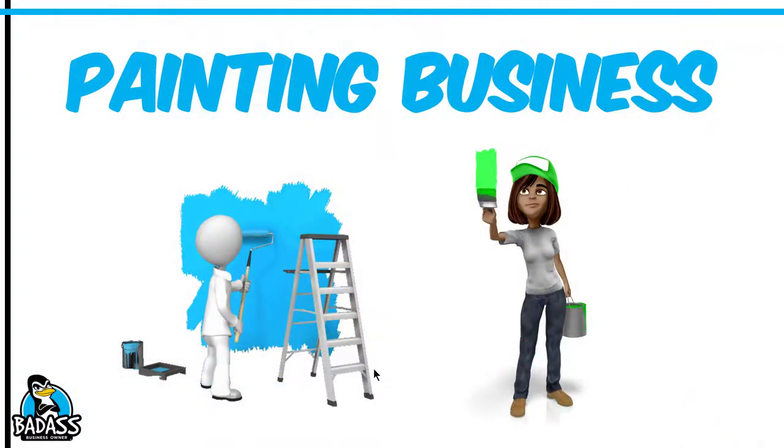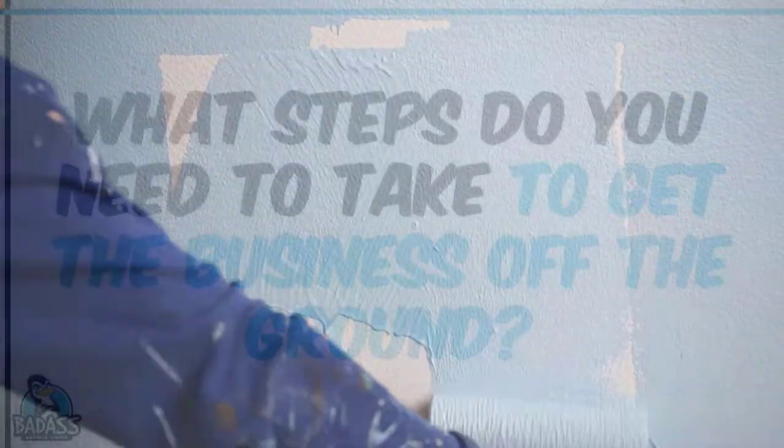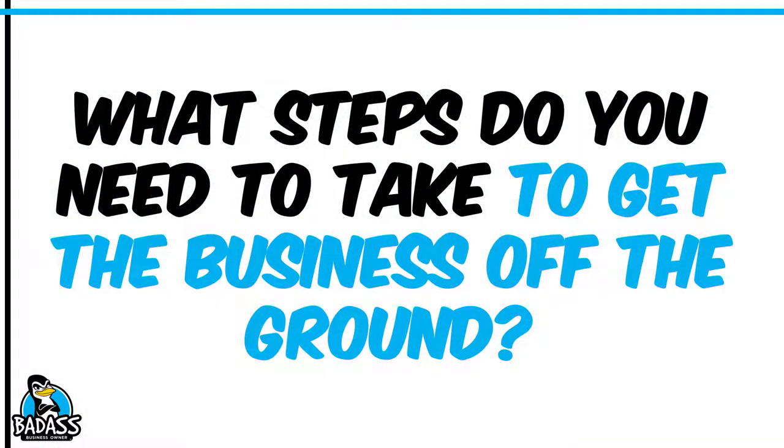Hey future badass business owners. So you're thinking about starting a painting business, but you're curious as to what steps you need to take in order to get this new business off the ground. Well, that's what we're going to cover today.